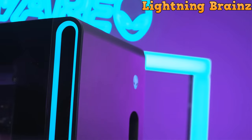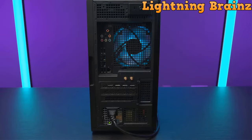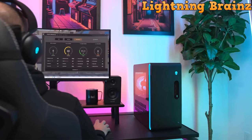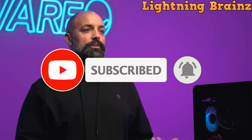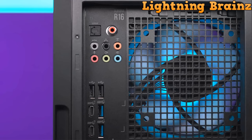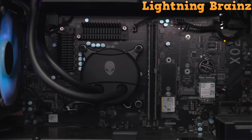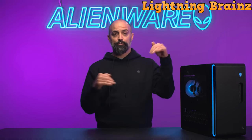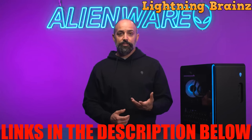We trust you've enjoyed this in-depth exploration of high-performance gaming machines that can take your gaming experience to extraordinary levels. If you found this video informative and valuable, we kindly ask you to show your appreciation by giving it a thumbs up and sharing it with your fellow gamers. If you haven't already, make sure to subscribe to our channel and ring that notification bell, ensuring you're always in the loop for our future tech reviews and recommendations. Here at Lightning Brains, our mission is to keep you well-informed about the latest and greatest in the tech world, empowering you to make smart choices when it comes to your tech gear. Remember to explore the links in the description for more in-depth information and to acquire your very own gaming desktop.